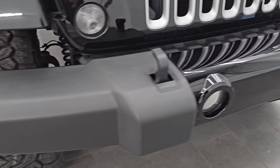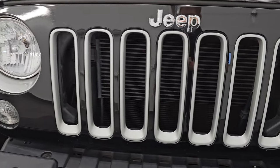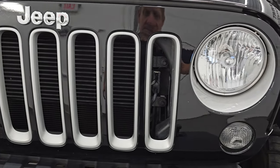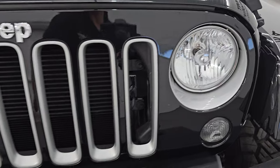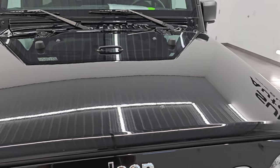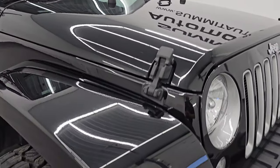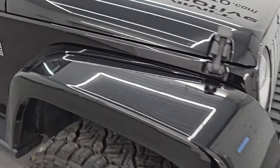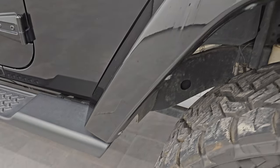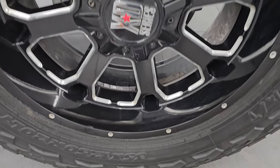You get the gloss black centerpiece there as part of the Sahara package. You also get these silver grille inserts and the silver headlight bezels, also part of the Sahara package. Chrome Jeep lettering — the hood is in really nice shape, no major dents or dings on there. Passenger side front fender and front wheel, no major scuffs or scrapes.